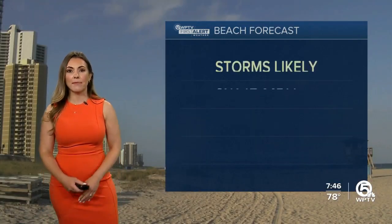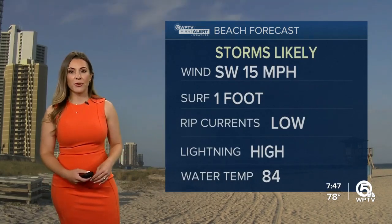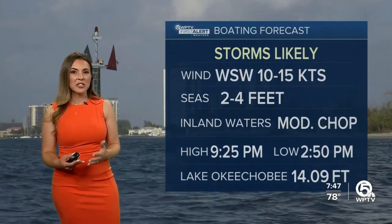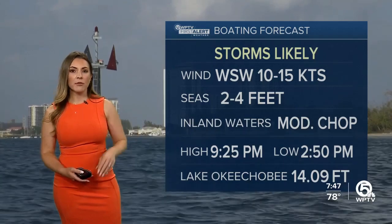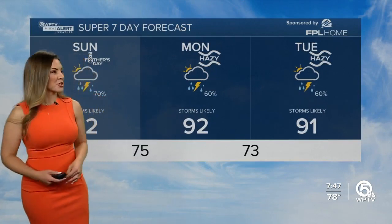Highs today in the low nineties. Let's talk about that beach forecast — the surface is very almost smooth out there, one foot or less. The rip current risk is low, but of course we're dealing with rain this morning, so it's not certainly a beach morning. But maybe you could head out later in the afternoon. For boaters, watch out for waterspouts today. Seas are two to four feet and inland waters at a moderate chop.